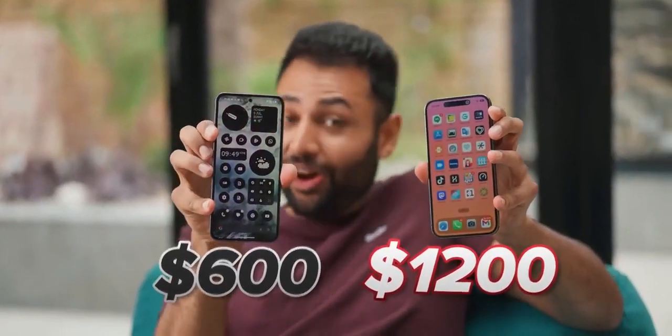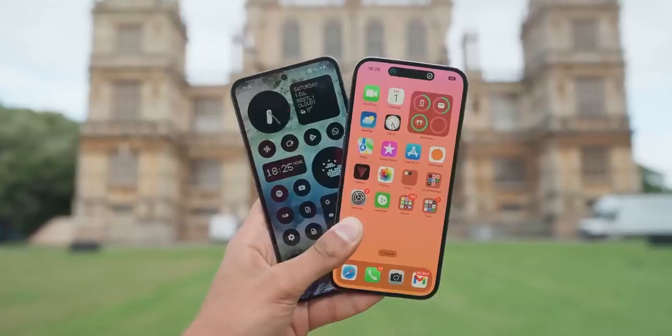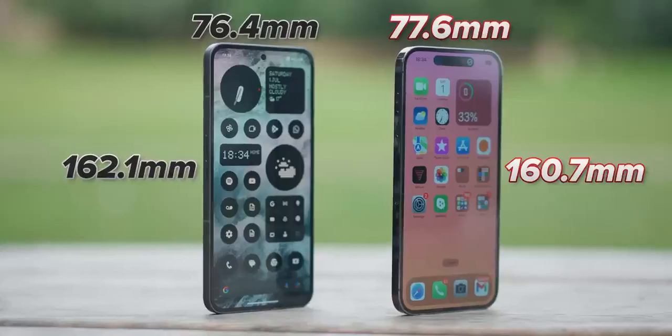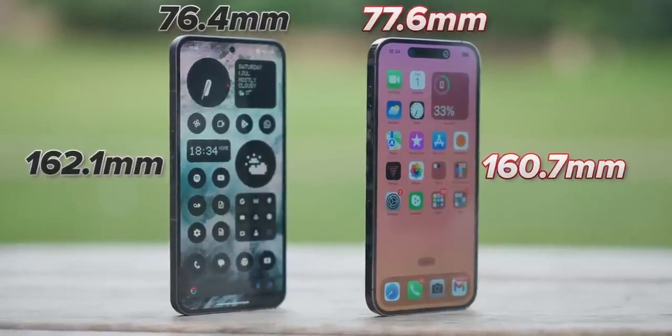If you're making a move to a phone that is literally half the price, you expect the first few days to be jarring. And yet all I could think this entire time is this feels the same. It almost feels like the Phone 2 was built to be a one-to-one Android carbon copy of the iPhone 14 Pro Max because they have almost exactly the same dimensions.